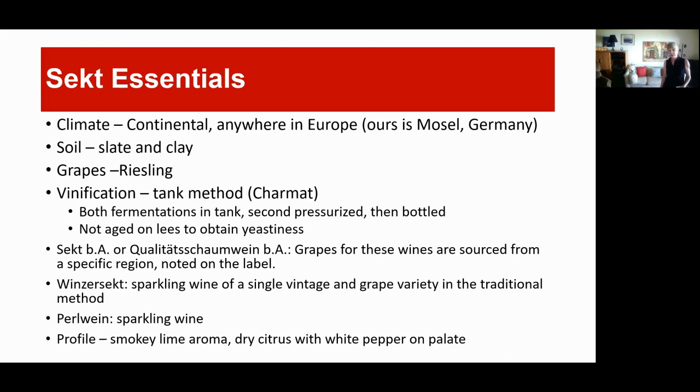With the tank method, both fermentations take place in the tank; they're pressurized and then bottled. There's no aging on the lees. That means you don't get that really nice doughy, yeasty character you get out of French Champagnes. For higher classifications, if a wine is sourced from a specific region it would be noted on the label. Winzersekt is sparkling wine of a single vintage and grape variety made in the traditional method — the greatest way, but most time consuming and expensive.